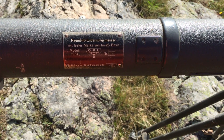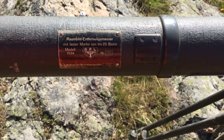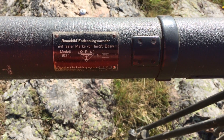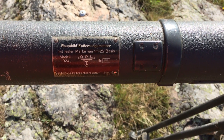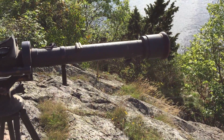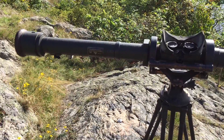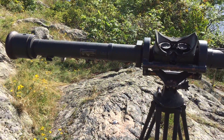It turns out that this rangefinder isn't exactly a German product. It's actually made by a French producer called OPL. I do not know whether the model 1934 means it's made in 1934 or it's just the type designation. Most probably it has been captured by the Germans in France, and it has then been reclassified as all written language on it is in German.